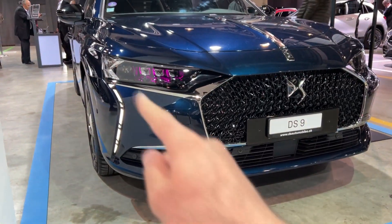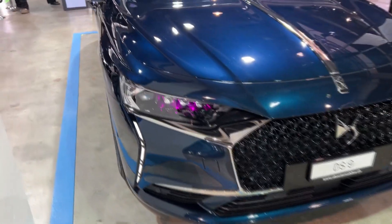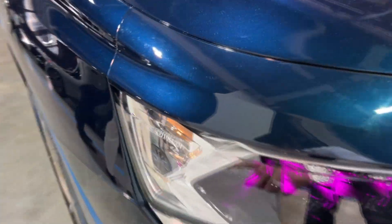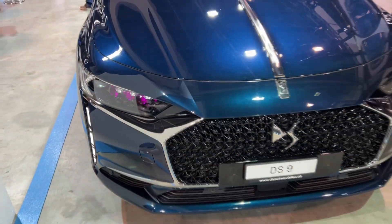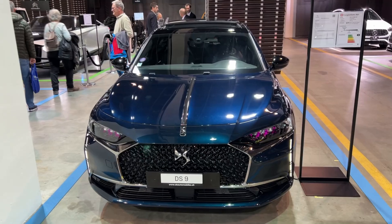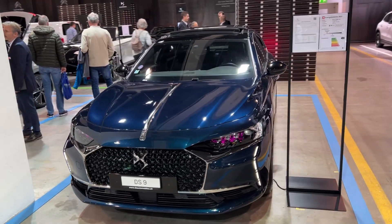LED lights — they have these impressive daytime running LEDs, and look at these purple elements. How cool is that — DS LED Vision lights. A lot of chrome here and this all looks really gorgeous and elegant. Tell me in the comments how you like it.